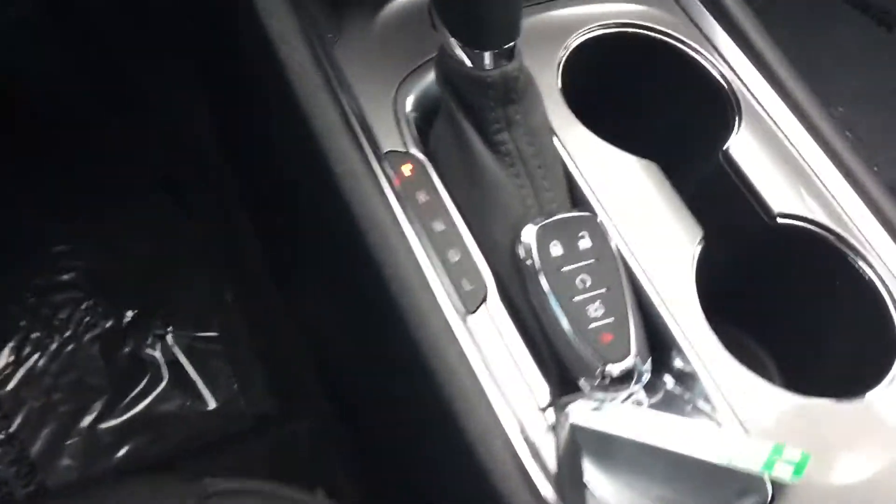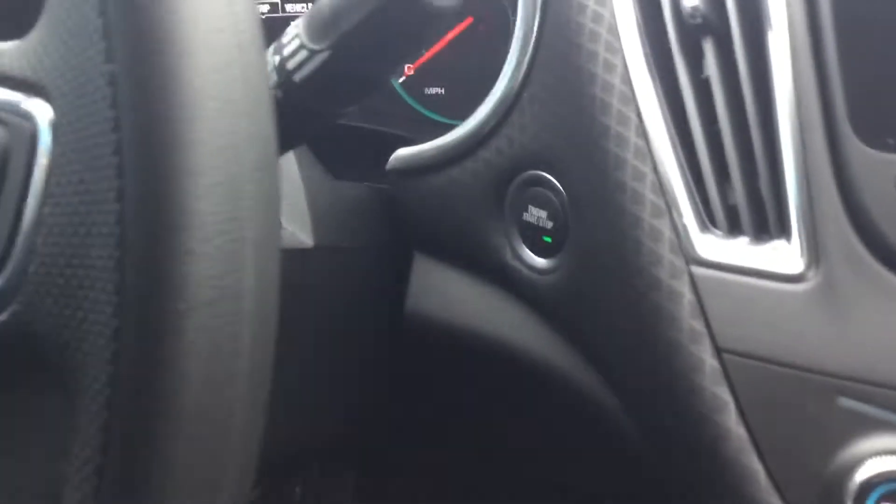We do have a remote start right there on our key fob. It is keyless start as well as keyless entry, so it's just a push of a button once you get in the car to start it up or turn it off.